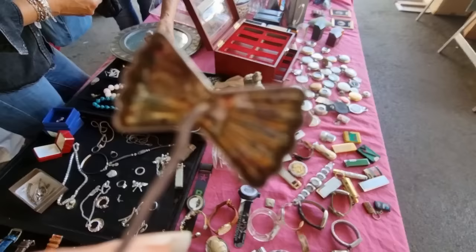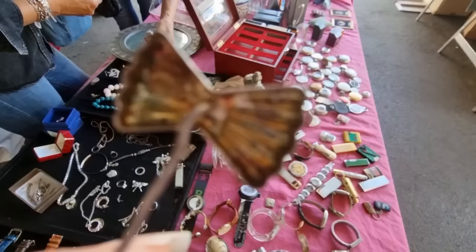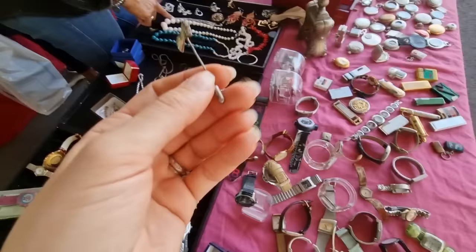I spotted this vintage bow-shaped tie pin. The seller says it's made of silver. I can't really read the marks here but they are a good sign anyway, and for five euros it's surely coming home with me.